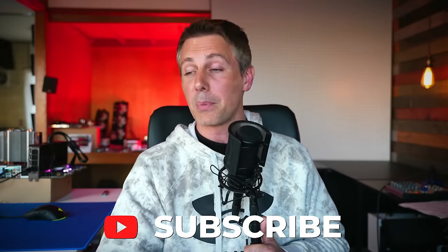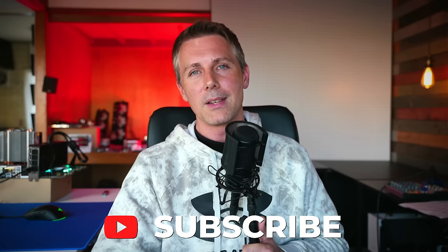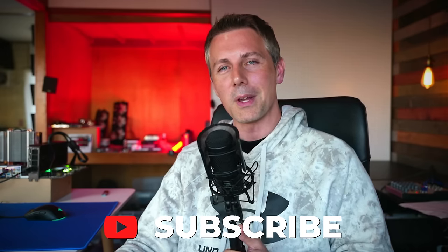Hope that answers that question. I'll catch you guys in another tech video very soon. If you stayed this far and you're enjoying the Tech Yes City content, be sure to hit that like button, hit that subscribe button, and ring the bell to get the content as soon as it drops. I'll catch you in the next one.